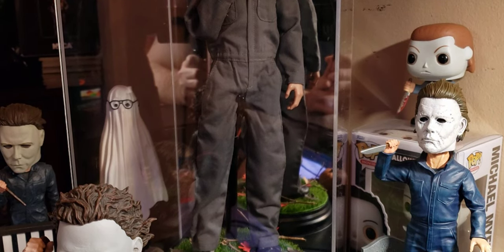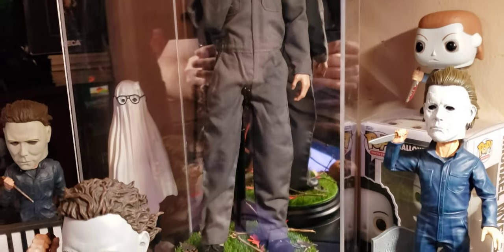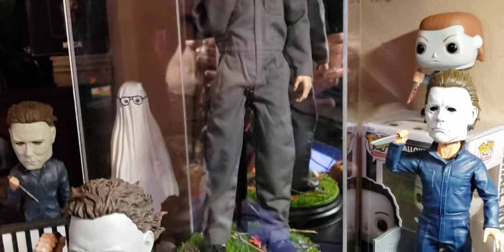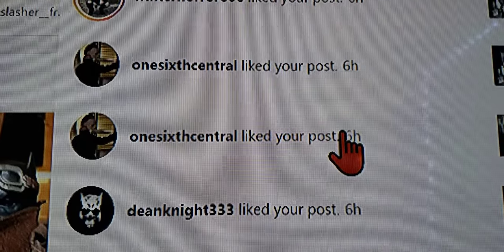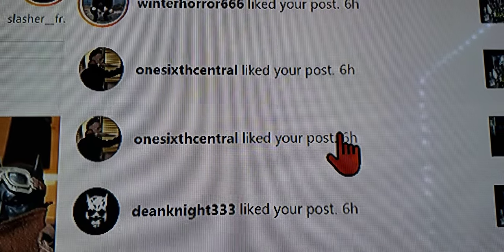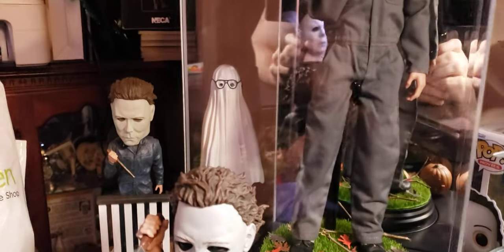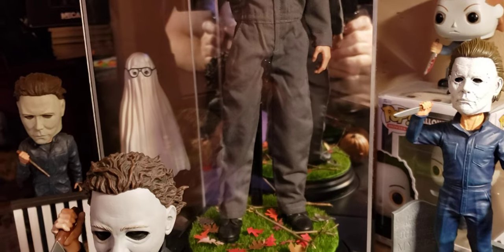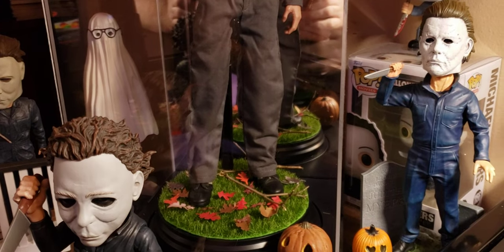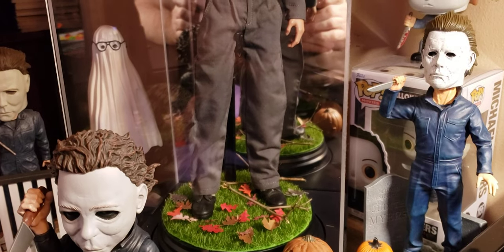Before I get there I want to give a shout out to my boy Tony, also known as One Six Central on Instagram, right above Dean Knight — what up Dean. I know him as Tony through Instagram since we follow each other and have the same 1/6 figures.